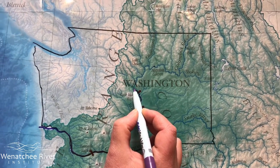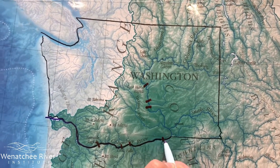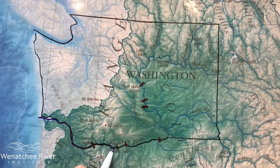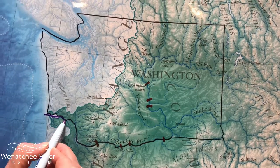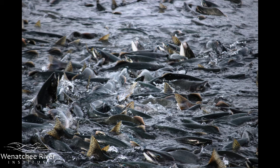At this point our salmon has survived long enough to make it to the ocean, having crossed 500 miles and seven dams to get from Icicle Creek to the Pacific Ocean. Spring chinook salmon can spend one to eight years in the ocean, with most averaging two or three years. Some males, or jacks, spend as few as one year before journeying back to their original streams to spawn.